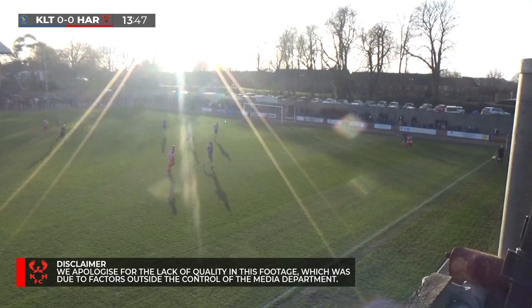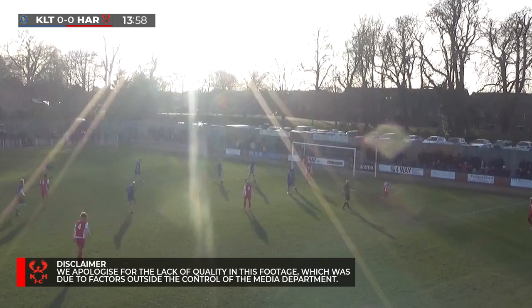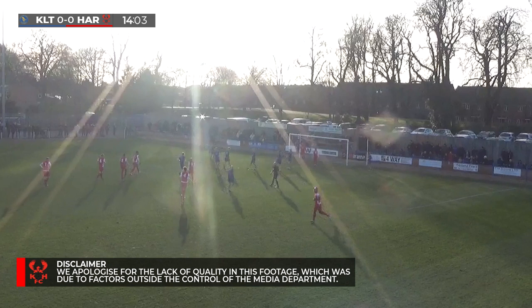Harriers had an early change where they conceded a very early corner, but fortunately for them Brian Johnson was there to head that danger clear. Harriers themselves have just this second forced the first corner of the game to themselves. After 15 minutes it remains Kingsley nil, Kidderminster Harriers nil.